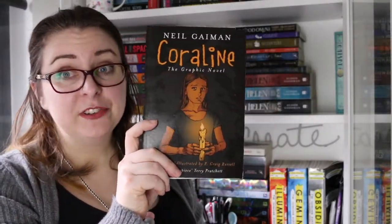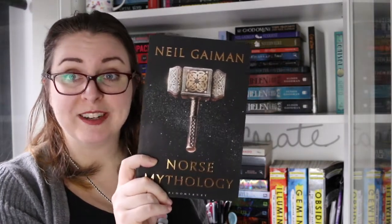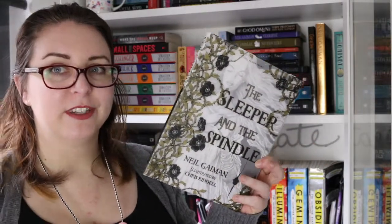And Good Omens, which he wrote with Terry Pratchett. I also have the Coraline graphic adaptation, and Norse Mythology because I am a sucker for good Norse retellings of myths. Then two picture books: a Hansel and Gretel retelling illustrated by Lorenzo Matotti, and The Sleeper and the Spindle illustrated by Chris Riddell.